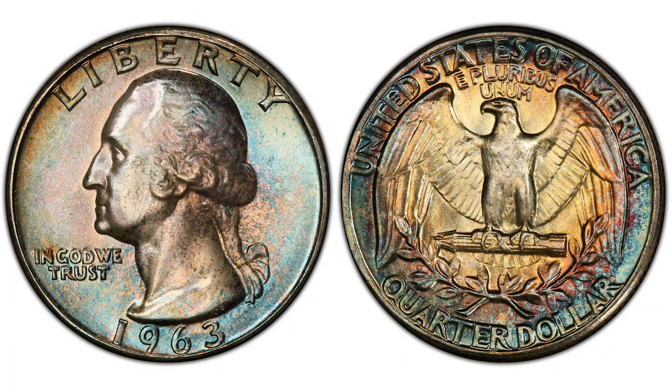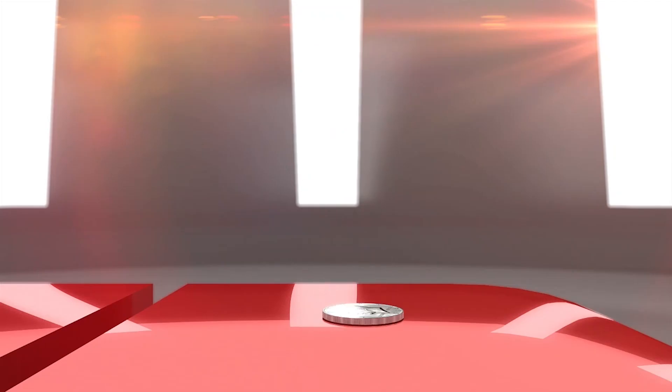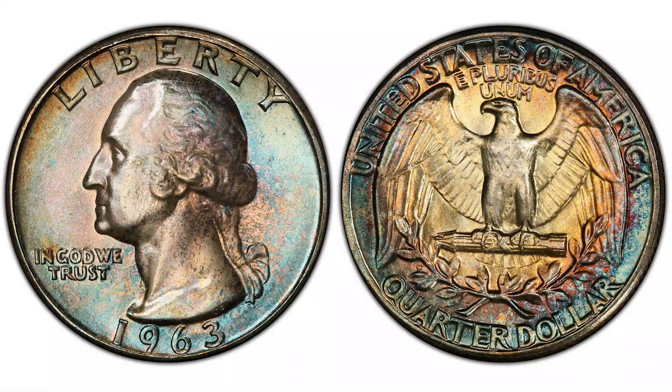How valuable can a 1963 quarter be? Hey YouTubers, this is Jay and B from JB Coins Inc. In this video, we will talk about 1963 quarters and the most recent amazing sales of them. We'd like to say thank you for watching and liking our videos — it helps our small channel a lot.